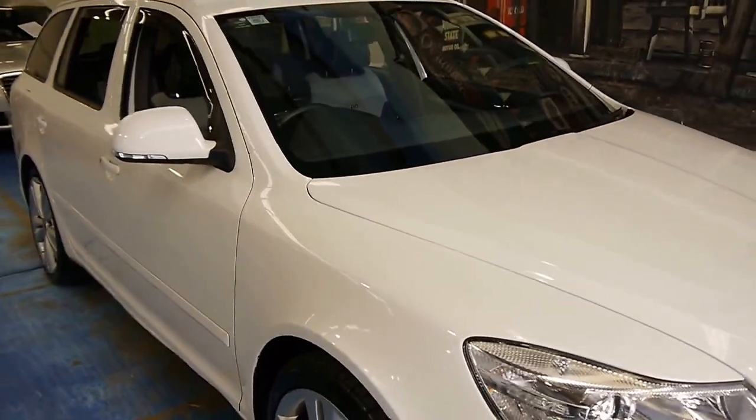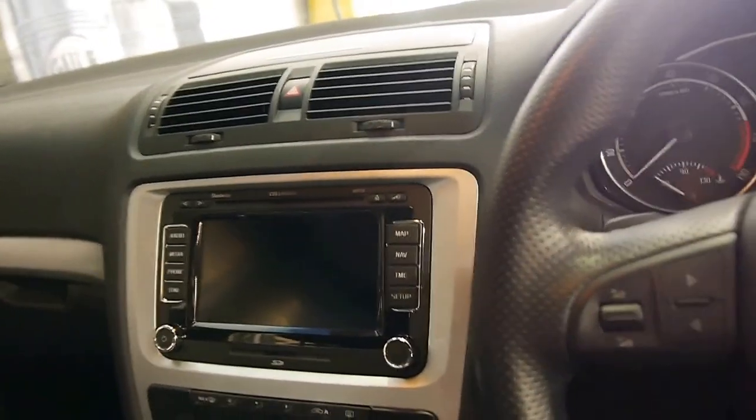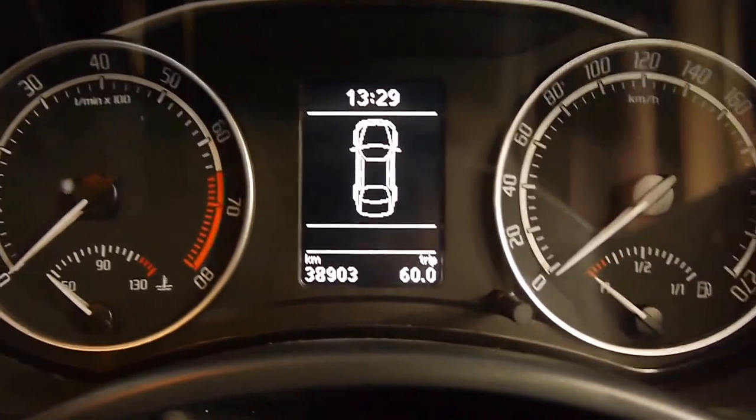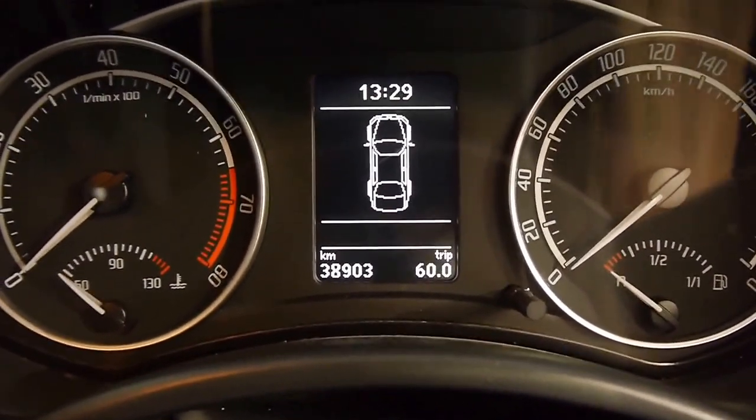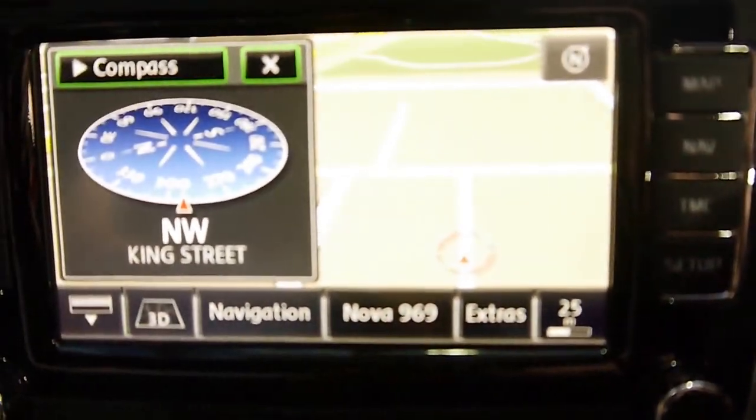It is the 2-litre turbo. All options that were available at the time come with this car. As I said, it is the top tier trim, so you have the Volkswagen Group navigation system. I'll just start up the car so you can get a better idea. As you can see: 38,903 kilometres. Fires right up, and then we've got our nav that comes up.